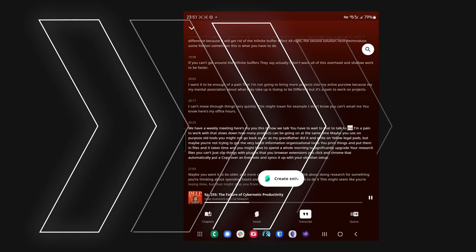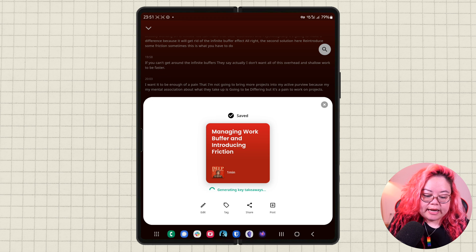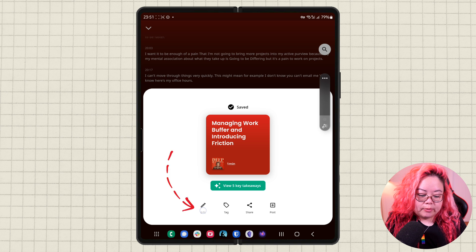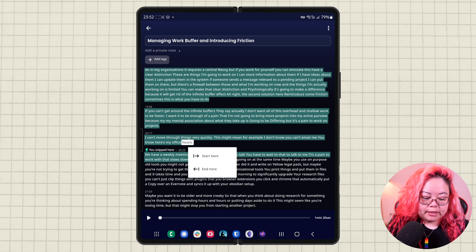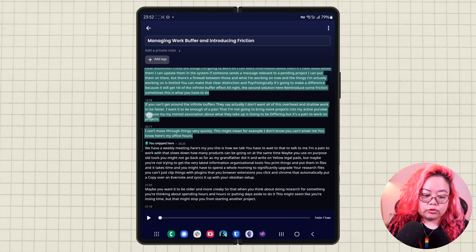Now let's talk about a snip. A snip is a moment of time in a podcast where you feel like you want to record it or just make a note of it for later — it's kind of like highlighting. So let's say that I thought that was really interesting. I'm going to click 'create snip' here. Now it's generating the key takeaways for that snip. But let's say I still want to change which part of the podcast got snipped, so I would go into edit. Then I can choose which part is actually going to be within the snip — I tap to set the start and end — so only the highlighted parts get put into that snip.